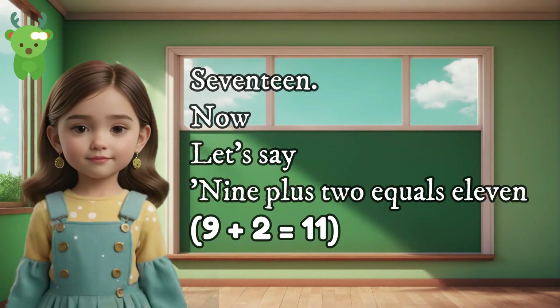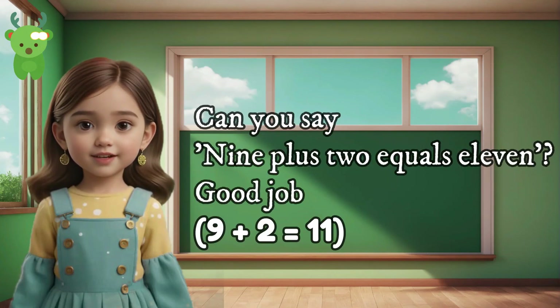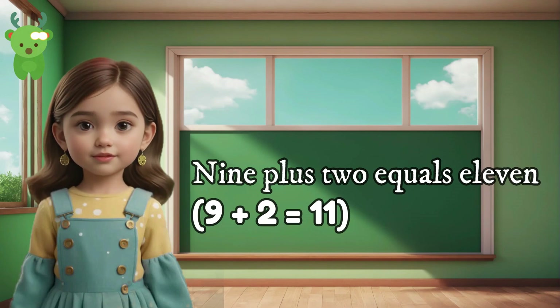17. Now let's say 9 plus 2 equals 11. Can you say 9 plus 2 equals 11? Good job. 9 plus 2 equals 11. 9 plus 2 equals 11.